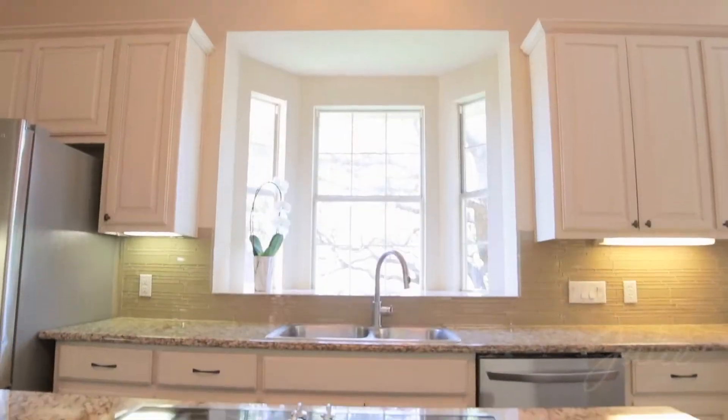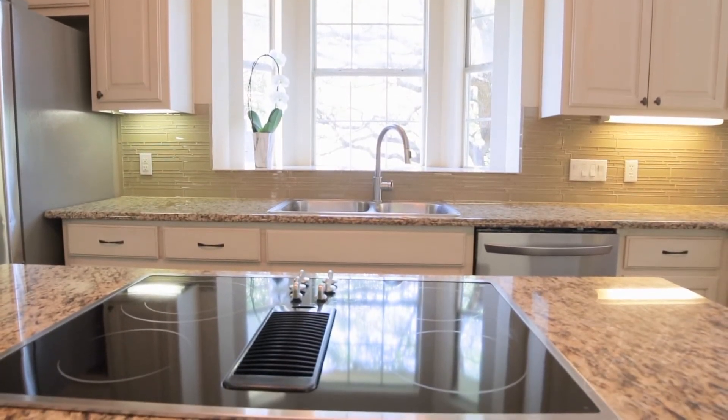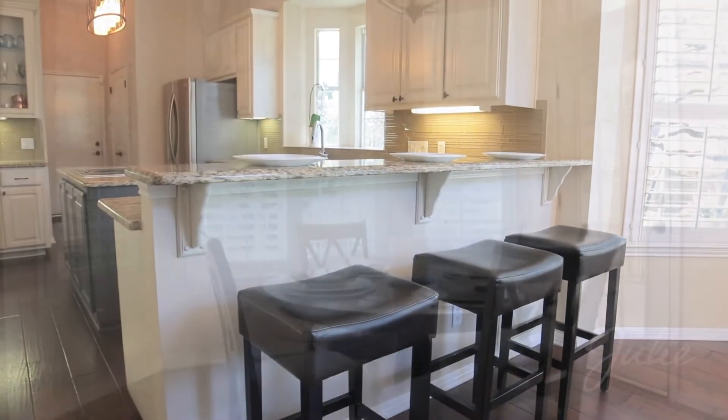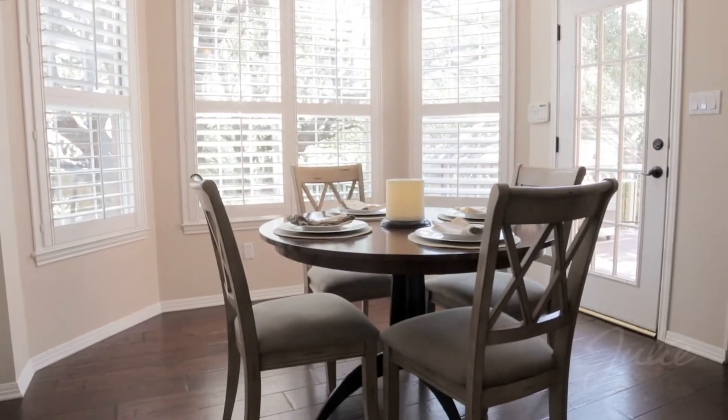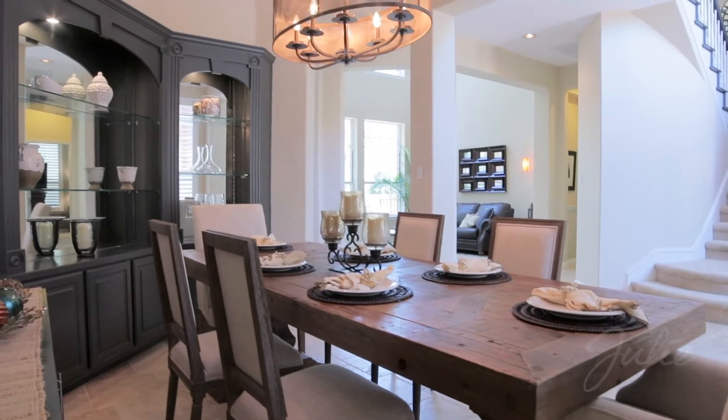The light-filled kitchen features granite counters, a center prep island with electric cooktop, and stainless steel appliances. Enjoy your meal at the bar-height counter, the breakfast nook, or in the formal dining room with custom built-in cabinetry.